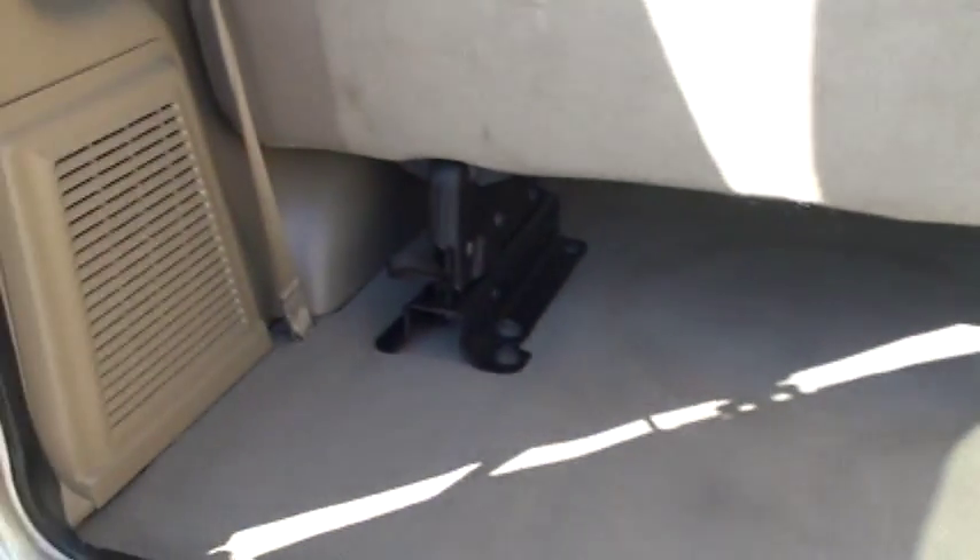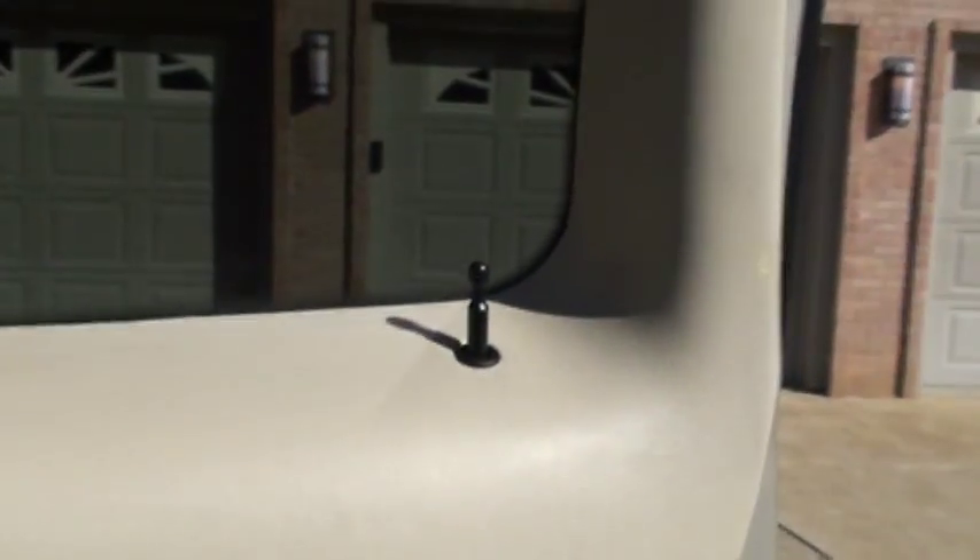Lots of room — you can take the seat out. Another neat feature: you can lock and unlock the doors from back here. Very handy, or you can use the remote.